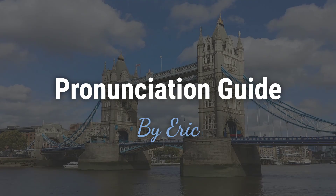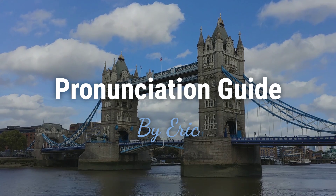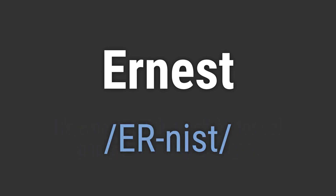Hello. This is Eric. Welcome to my pronunciation guide on some of the most mispronounced names in the world. It's a name with a rich historical and cultural significance. It's pronounced as Ernest.